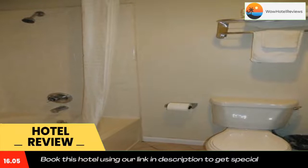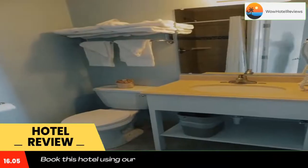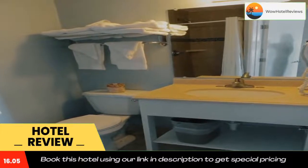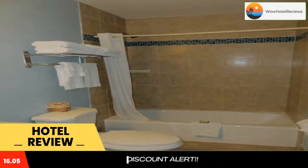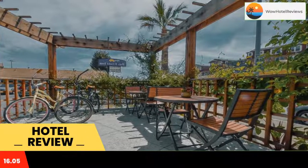All rooms include a coffee machine, a refrigerator, a TV with satellite channels, hardwood floors, and a private bathroom which includes a shower. Guests of Bay Front can hire bikes to explore the surrounding area. Fax and photocopying services are available.